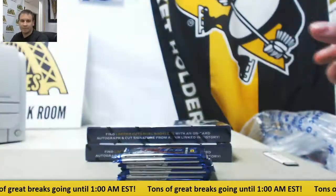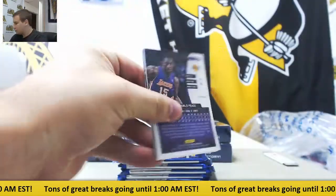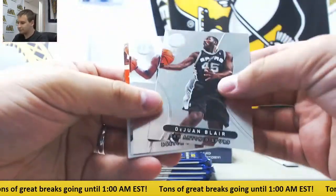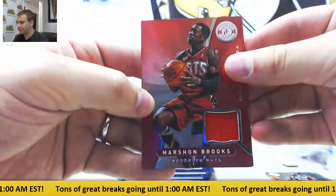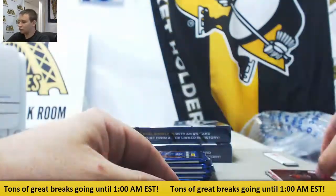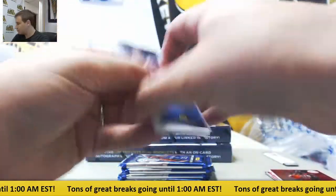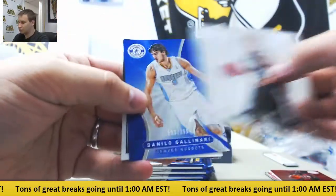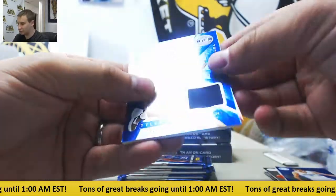Starting off with regular Kobe base. First pack — first hit is Marshawn Brooks, red jersey, $4.99. Metta World Peace, blue, $2.99. Danilo Gallinari. And Tyler Hansborough, blue jersey, $0.99.